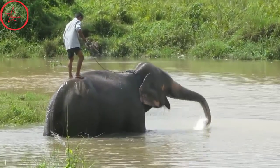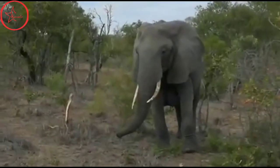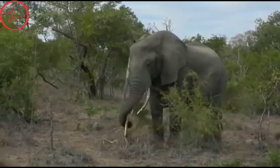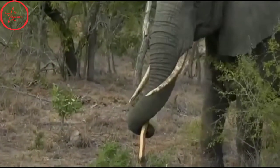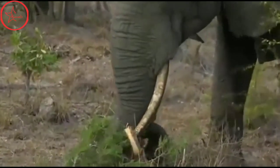Both male and female elephants possess tusks, which are modified incisors. Although tusks are present at birth, the baby tusks fall out after a year, and permanent ones replace them. These tusks will continue to grow throughout the elephant's life. They are used for digging, foraging, and fighting.